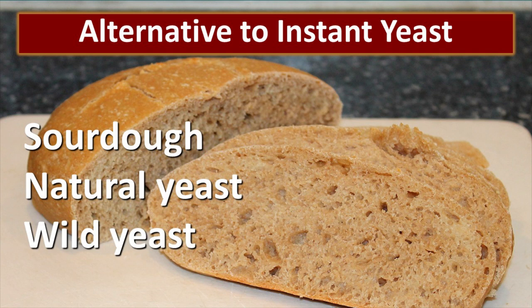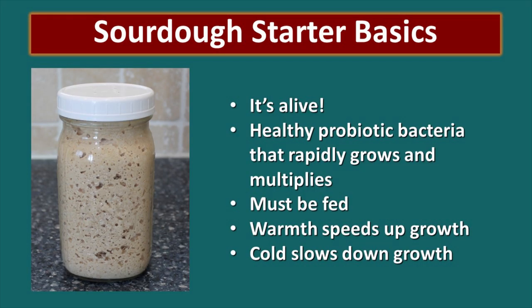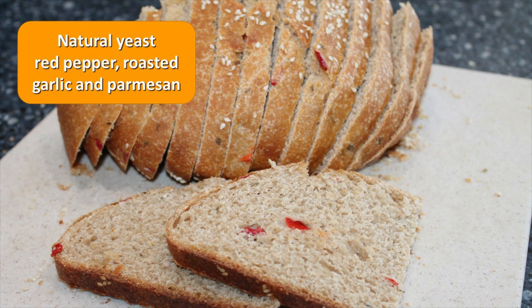If you don't want to store instant yeast, there is a healthier alternative — sometimes referred to as sourdough, natural yeast, or wild yeast — and you can make bread simply out of water, salt, and that natural yeast. I love the taste of sourdough bread, though some of my family prefers instant yeast. With the sourdough starter, it's important to remember that it's alive and full of healthy probiotic bacteria that rapidly grows and multiplies, so it's much healthier for your body, but it must be fed and will die very quickly if you don't continue to take care of it. My all-time favorite sourdough bread has red peppers, roasted garlic, and parmesan with toasted sesame seeds on top — and you can't get that flavor with instant yeast.